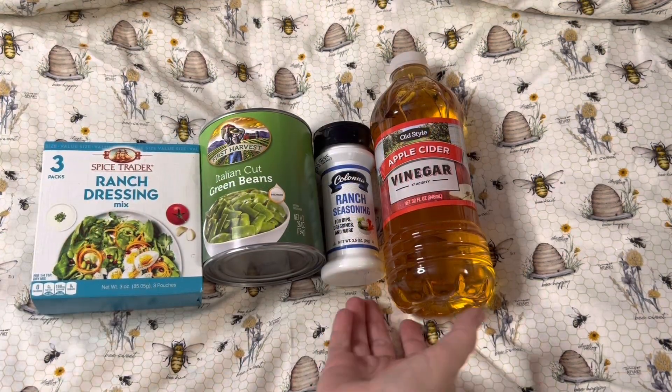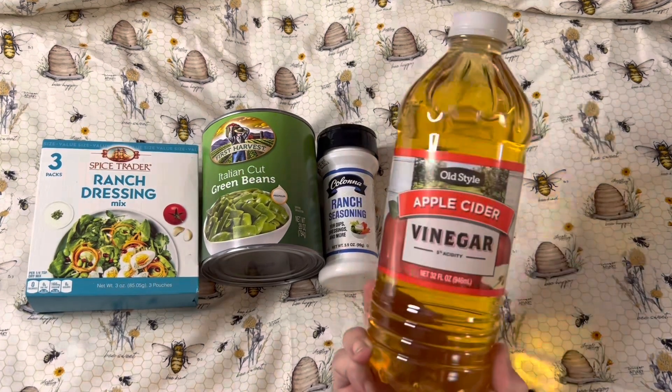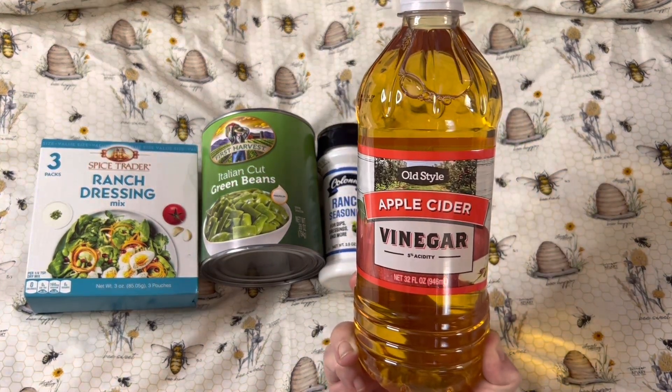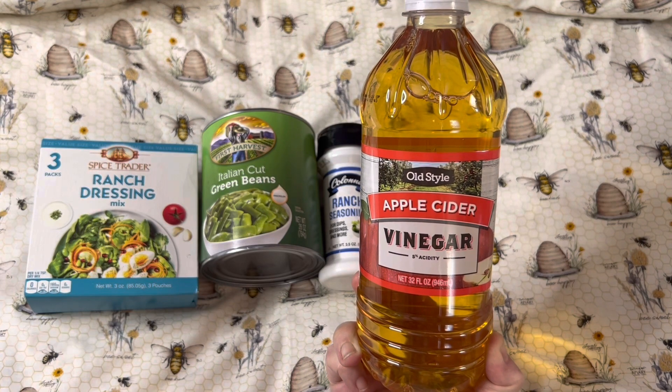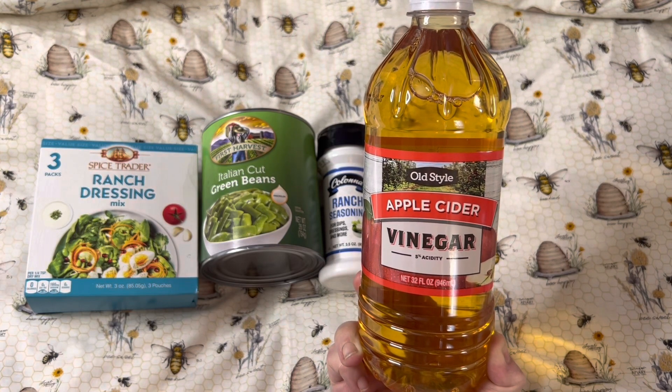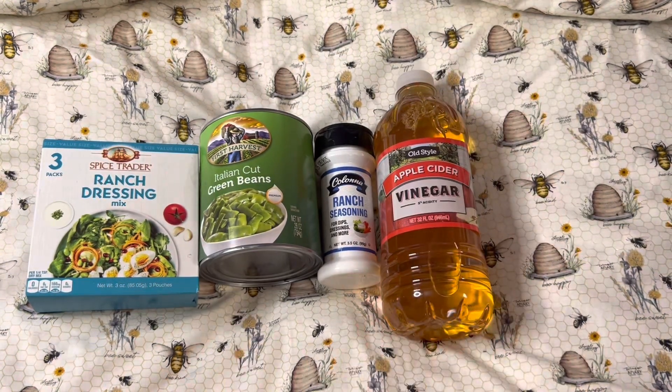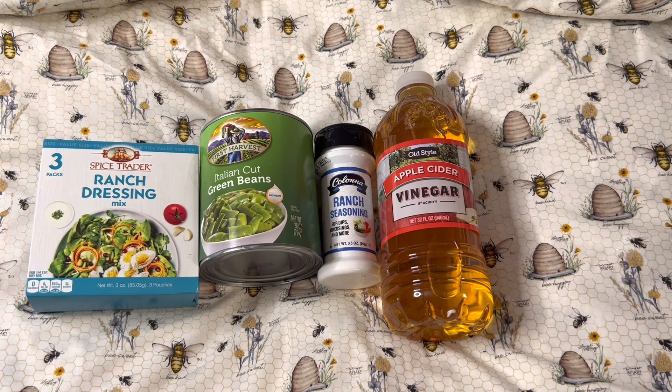Lastly, I picked up a bottle of their old style apple cider vinegar. It says 5% acidity and it's a 32 fluid ounce bottle. Apple cider vinegar is good for lots of things — you can make salad dressings, you can clean with it, and we like it on our greens. So I grabbed that.